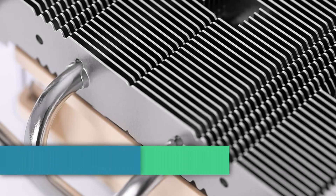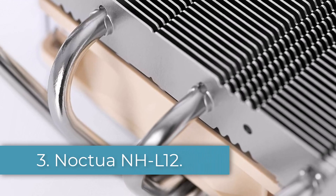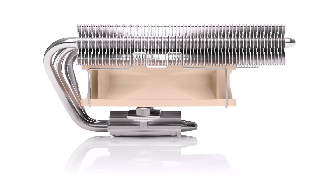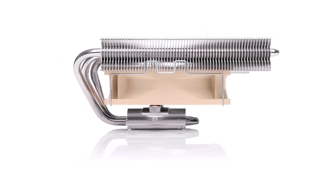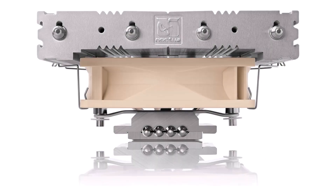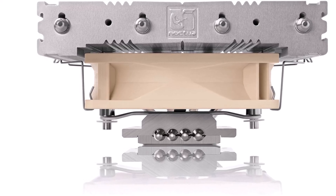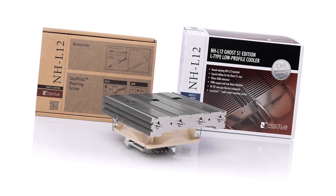Number 3: Noctua NH-L12. For our top value choice, we look once more to the skilled folks over at Noctua. The Noctua NH-L12 is a low-profile air cooler predominantly geared towards small-form factor builds but perfectly adequate for larger cases. Much like its larger brother, it features a dual PWM fan setup — one 120mm and one 92mm — and the smaller fan can be removed for even more headroom if required.